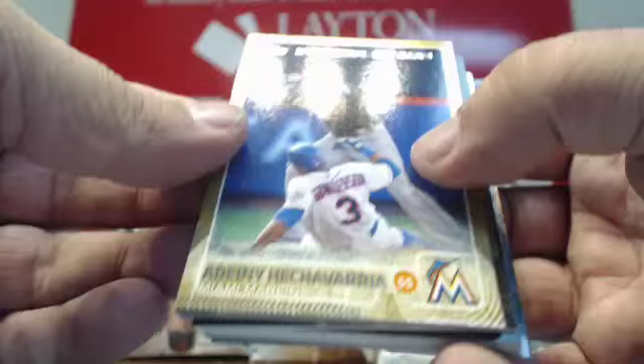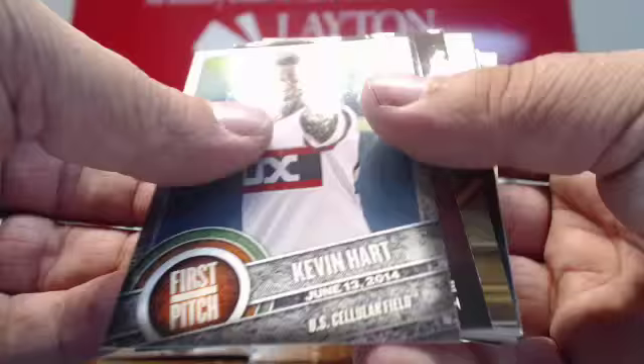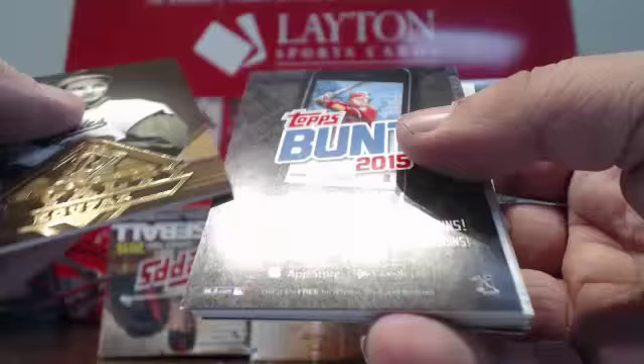Gold Adeni Hechevarria. More inserts. Mookie Wilson here. First Pitch of Kevin Hart for the White Sox. I love these inserts — like a sepia finish to them. Sandy Koufax Royalty — that's a nice looking insert. And back to base.